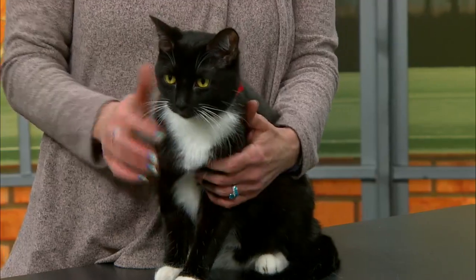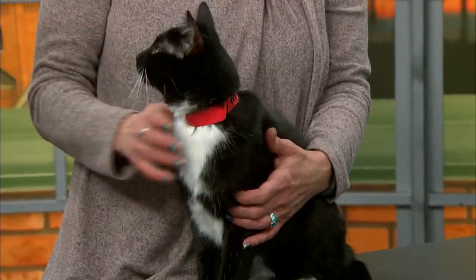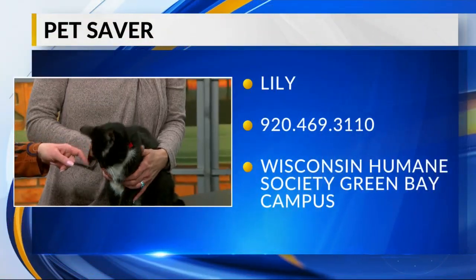This is Lily and she is a little on the younger side. She's only about a year and a half. She was surrendered to us by somebody who just couldn't care for her any longer. So she's looking for her new home.